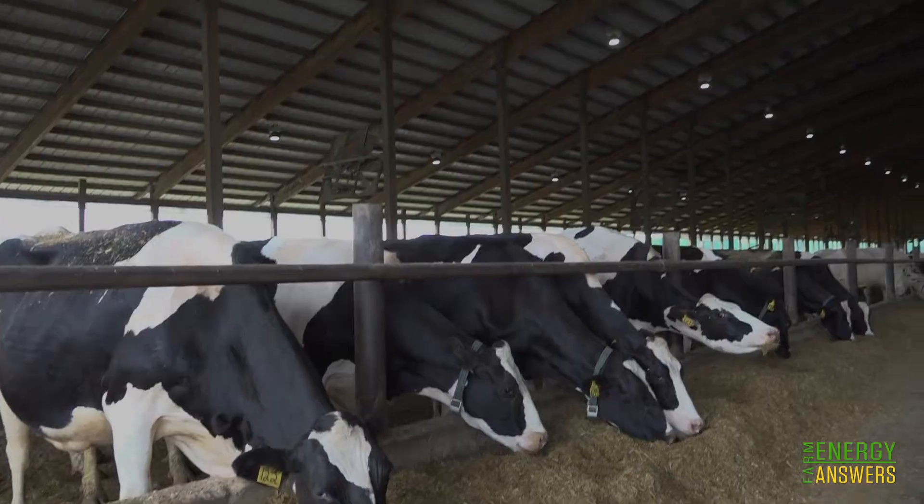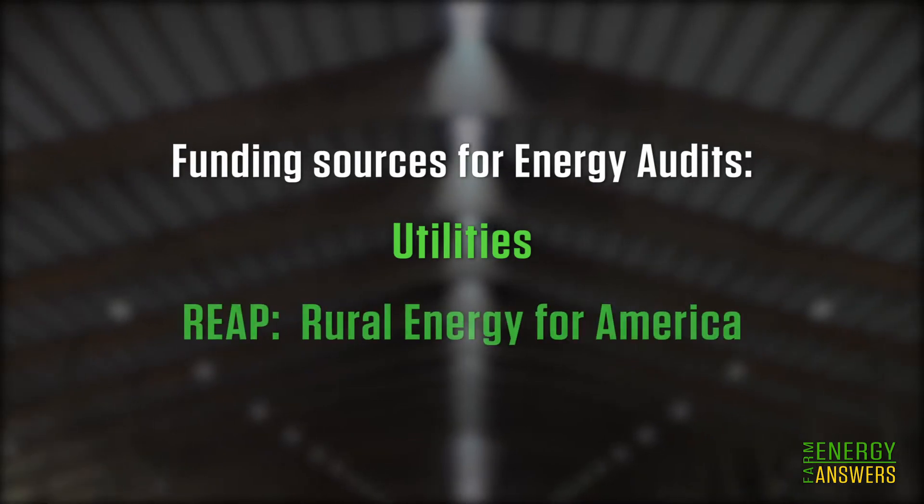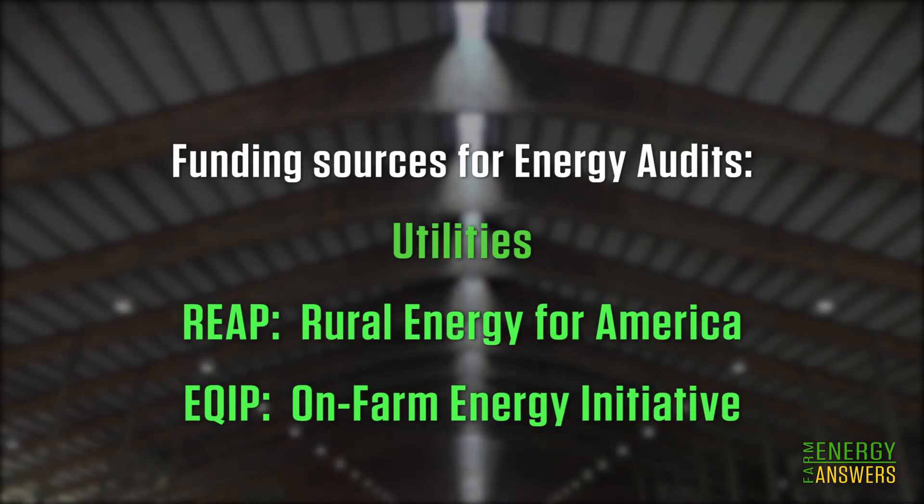The average cost for an energy audit is about $1,200. But between utility rebates, the REAP program, and the EQIP program, there is some skin in the game — they don't get everything paid for, but probably about 90 percent.